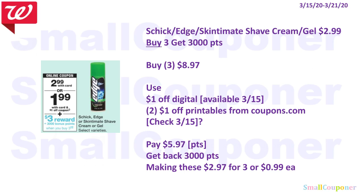The Schick Edge or Skintimate Shave Cream or Gel is $2.99 and when you buy three, you get 3,000 points. Buy three for $8.97, use the $1 off digital available on the 15th and two of the $1 off printables from Coupons.com — check on the 15th since sometimes we get it. You'll pay $5.97 — get back 3,000 points, making these $2.97 for three or $0.99 each.